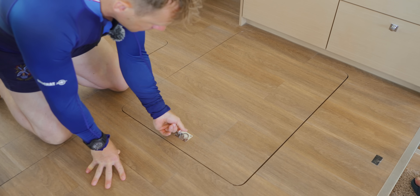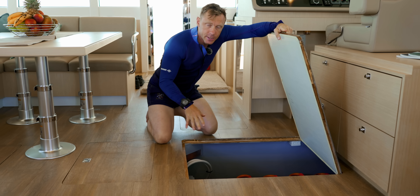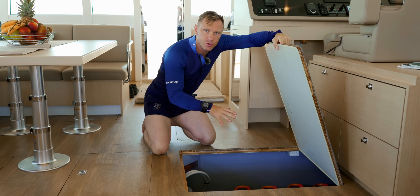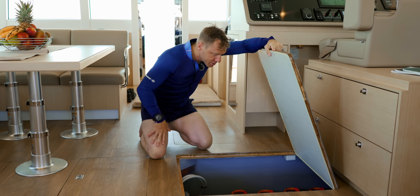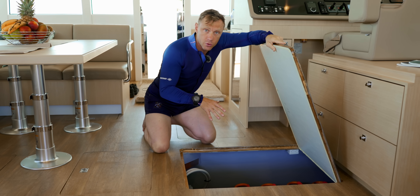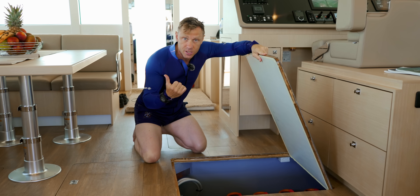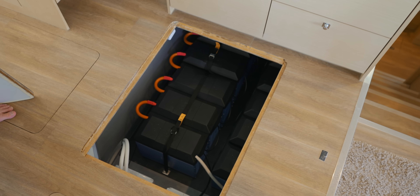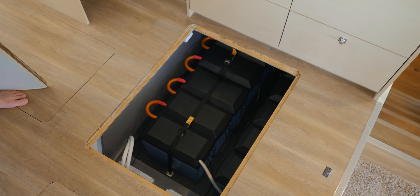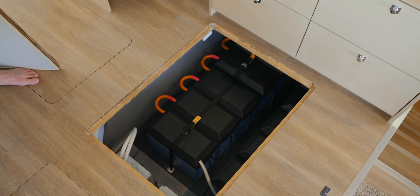In here there are three compartments, each housing a 75 kilowatt-hour battery pack, giving a total of 225 kilowatt hours. To address any concerns about large batteries at sea, these batteries are waterproofed to IP68 rating — meaning you can drop one in five feet of water for half an hour, pull it out, towel it off, plug it back in, and it will still work. So these are super safe.